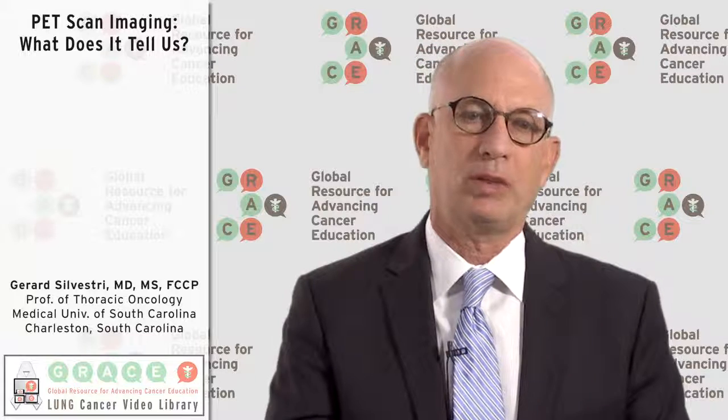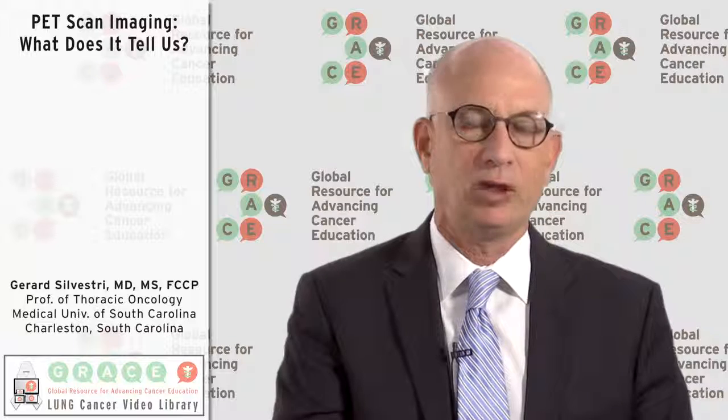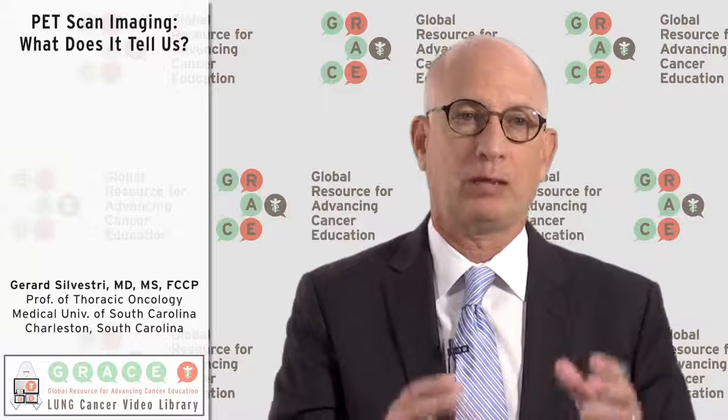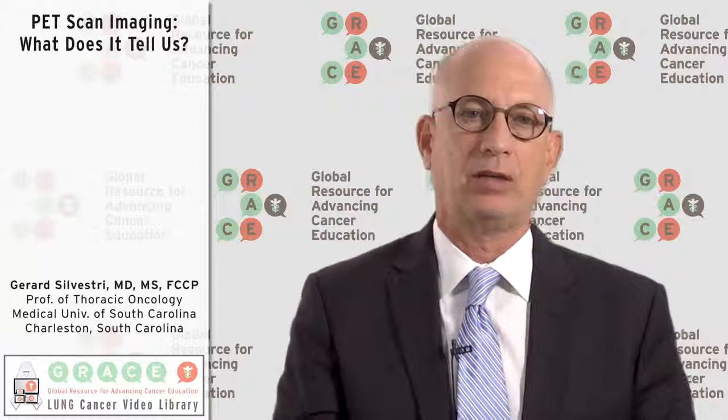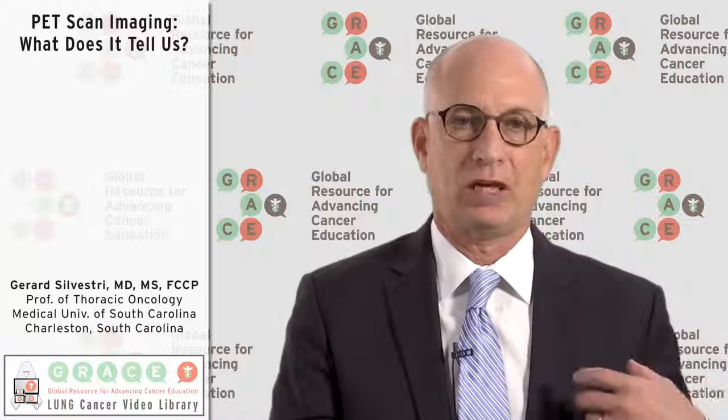One strong recommendation in this area: if you have a positive PET scan, it doesn't always mean cancer. Twenty percent of the time it's falsely positive, especially in patients who have infections around a certain area. So we often recommend doing a biopsy to confirm that the PET scan is, in fact, really cancer, or could it be something else. Sometimes we're really surprised at the results of the biopsy — in patients who have a positive PET scan, it turned out not to be cancer, which is good news for our patients.